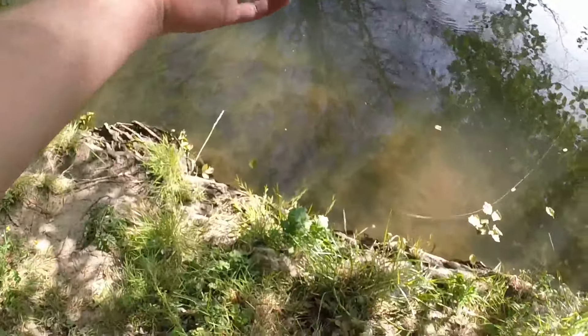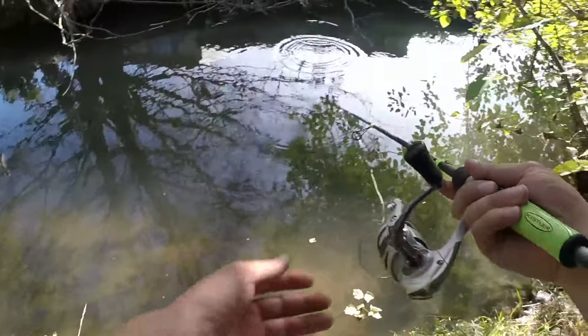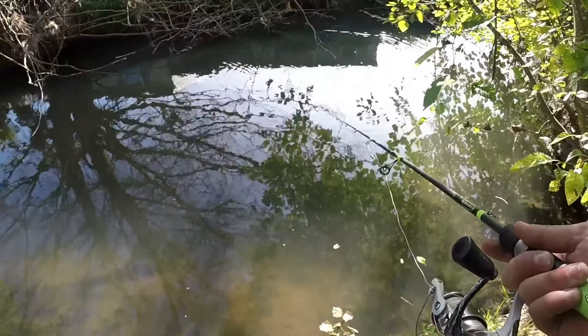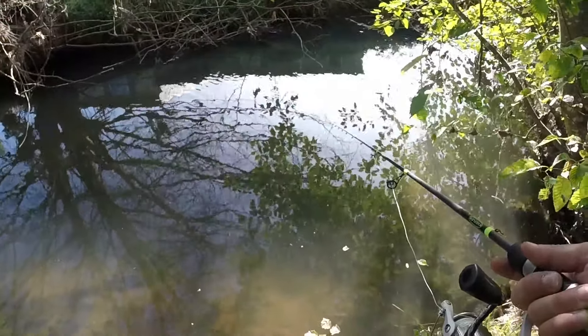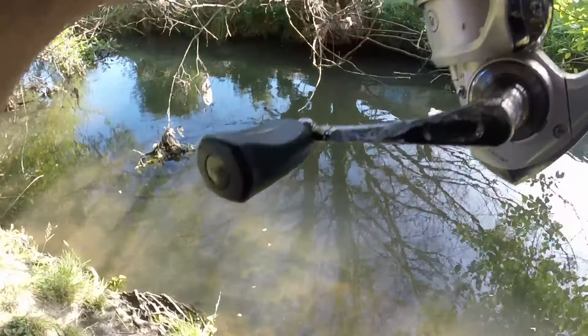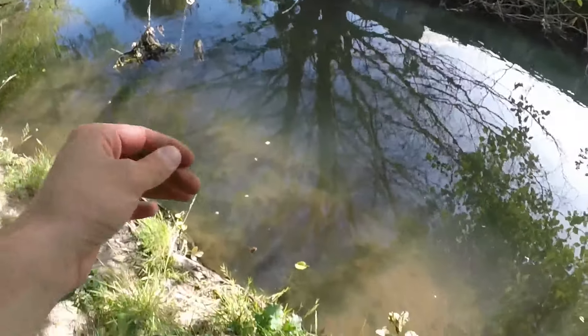Oh, I had a bite! That gives me confidence that there's fish in here. Let's see if we can get a better drift.